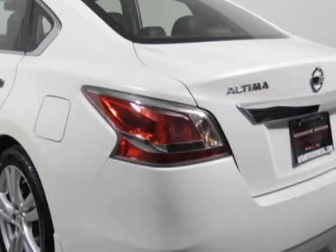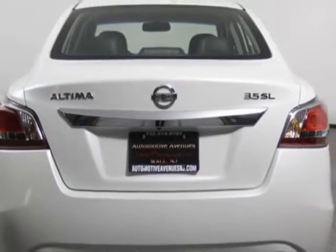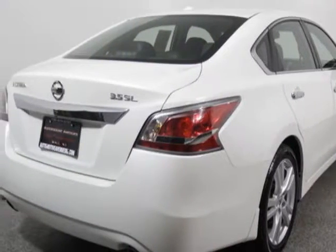For your protection, this vehicle has a factory warranty. This Altima boasts a 3.5 liter engine and has a CVT transmission.